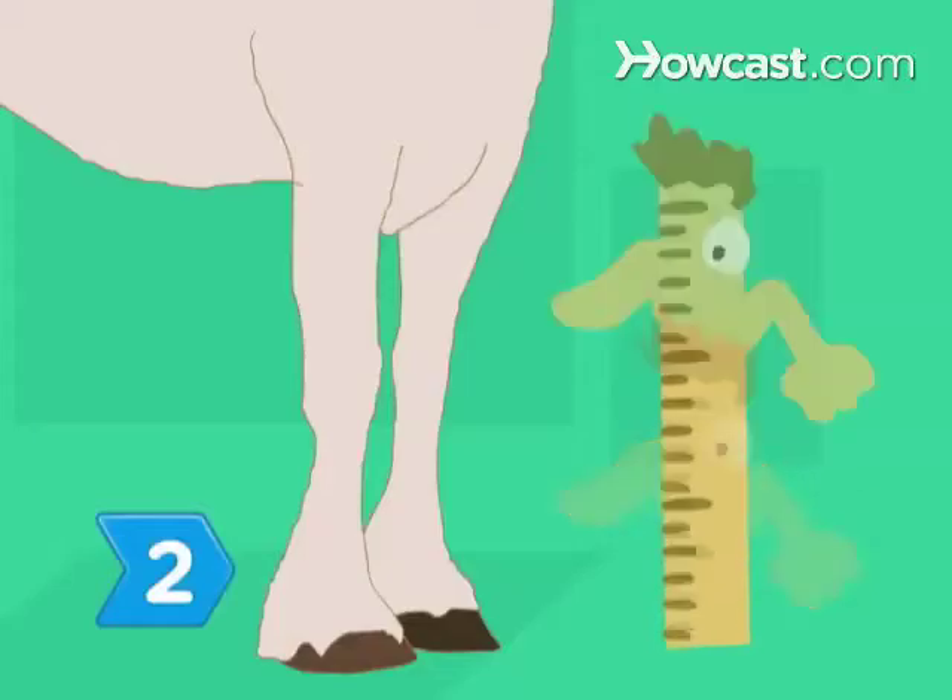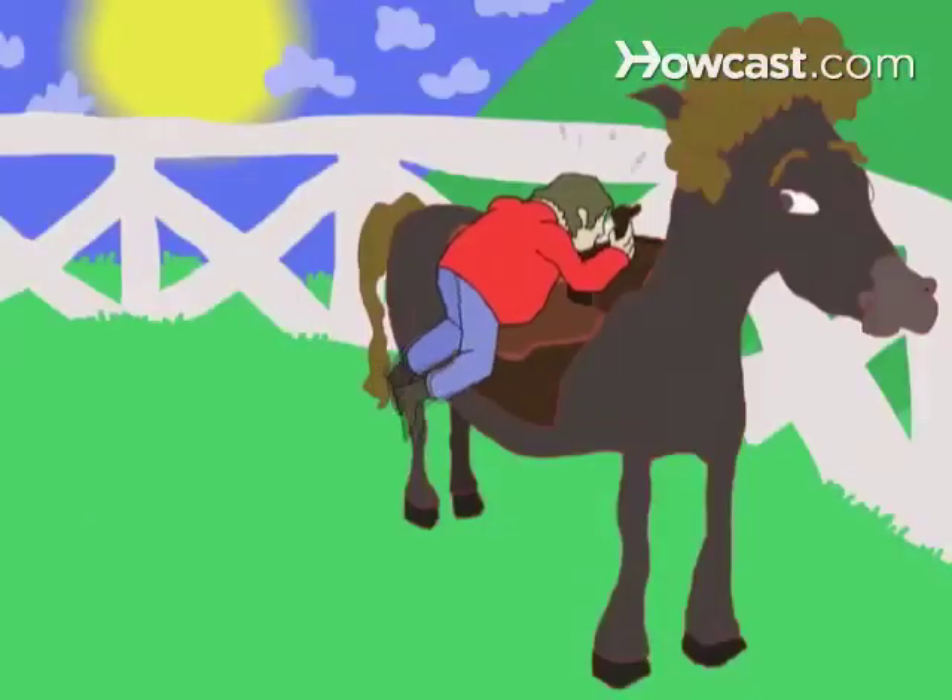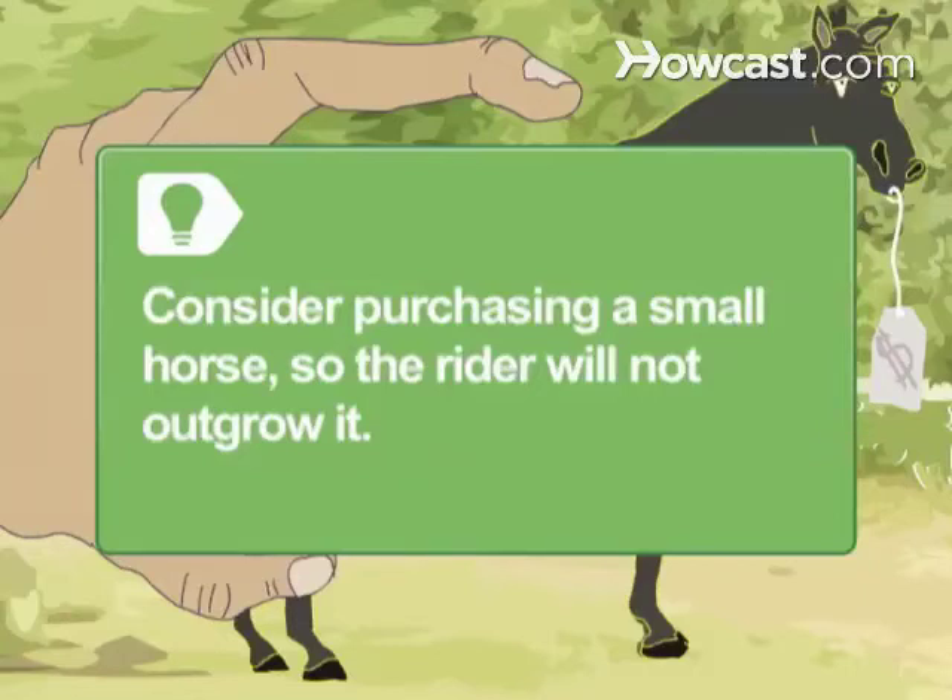Step 2. Consider the height of the pony. Make sure the rider can get on or off safely by themselves. Consider purchasing a small horse if the rider is likely to be faced with selling a well-loved animal after outgrowing it.